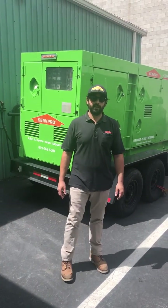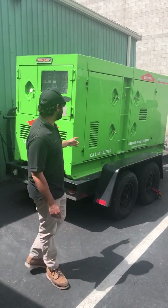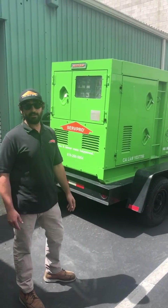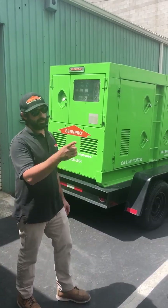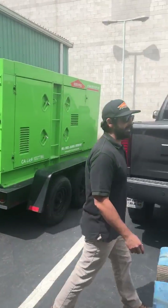We're here on a commercial fire loss using one of our pieces of equipment. This is a diesel 125 kilowatt generator. We have it here for a commercial fire that happened in this metal shed.